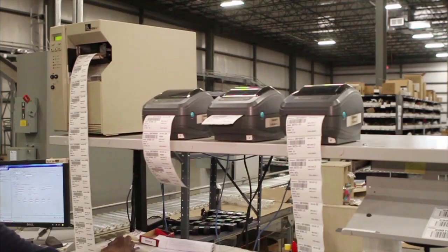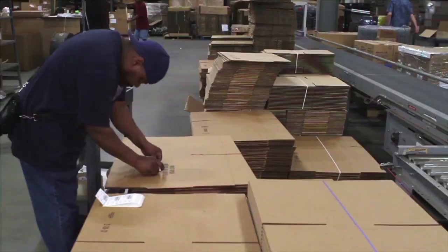Here at Jerry's Artarama, we take pride in our efficiency and accuracy when it comes to fulfilling your art supply needs.